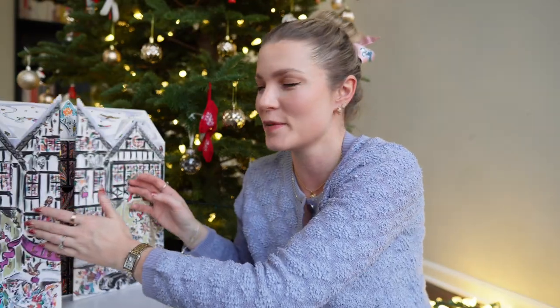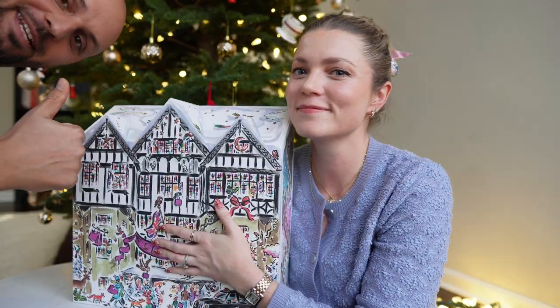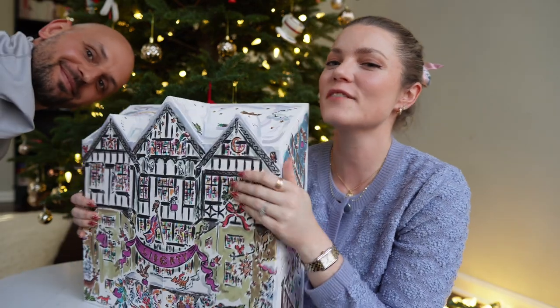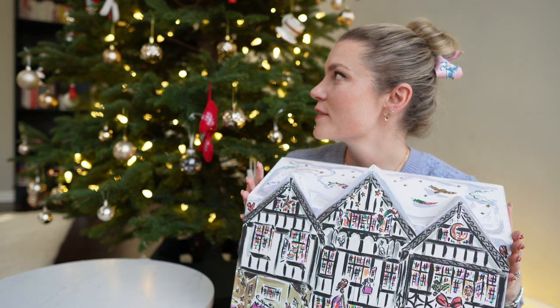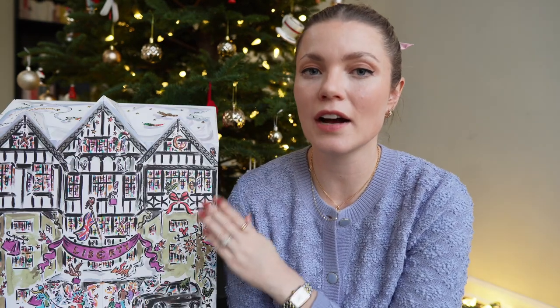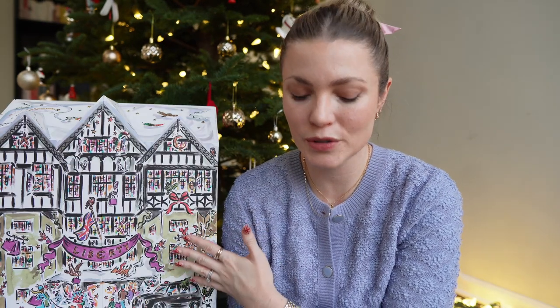My husband Ed briefly appears on camera — he bought me this amazing gift. He agrees that the Liberty London calendar is his preference, and I mention I'm about to share the total value of everything.